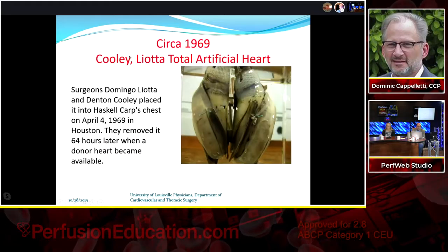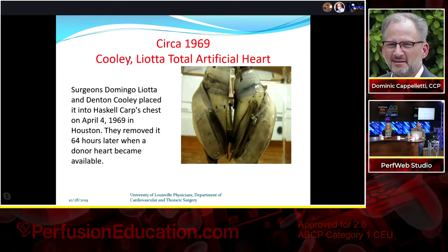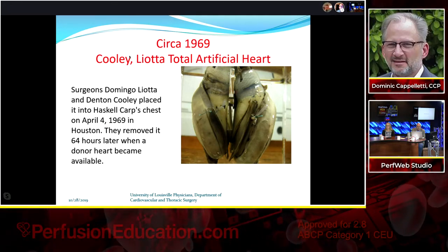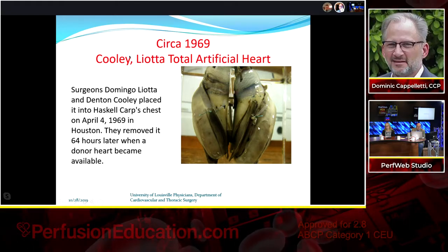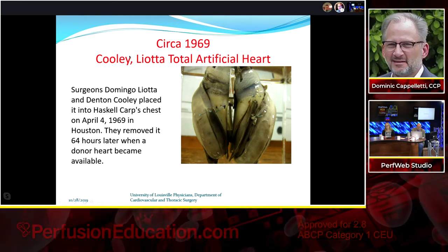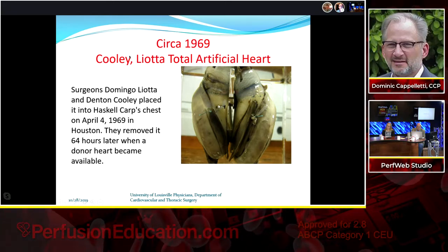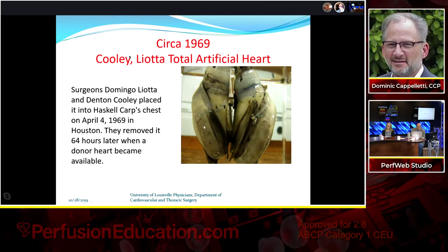This device was implanted in 1969 by Domingo Liotta and Denton Cooley in Houston and removed 64 hours later when a donor heart became available. Looking at it, it appears held together with something like caulk or glue, with small de-airing tubes. You look at what they had to work with and their ingenuity is remarkable — you couldn't get away with something like that today, but it worked and the outcome was successful.